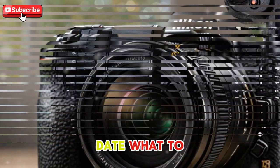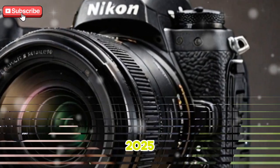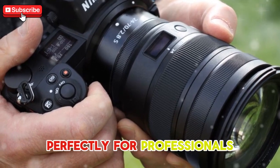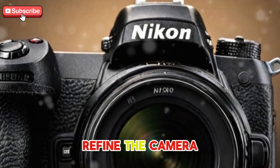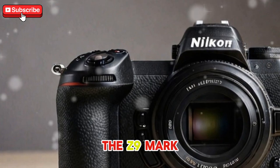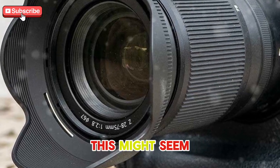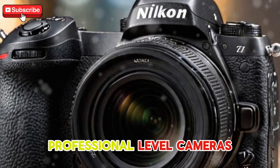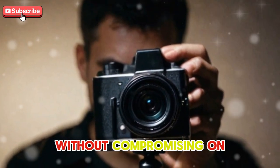Pricing and release — what to expect. Nikon is expected to announce the Z9 Mark II in late 2025, just ahead of the 2026 Winter Olympics, positioning the camera perfectly for professionals who need top-tier equipment for global events. With a release date set for early 2026, Nikon will have ample time to refine the camera. As for pricing, the Z9 Mark II is expected to be priced between $5,500 and $6,000 — competitive for a high-end mirrorless camera with such an impressive feature set.